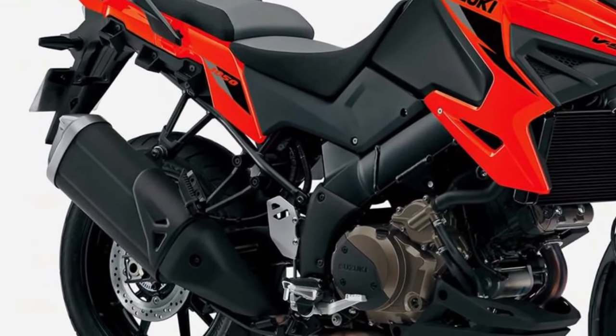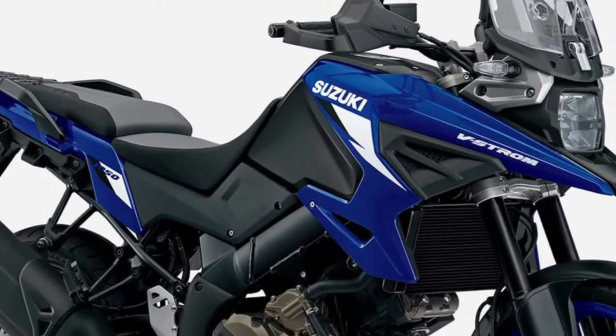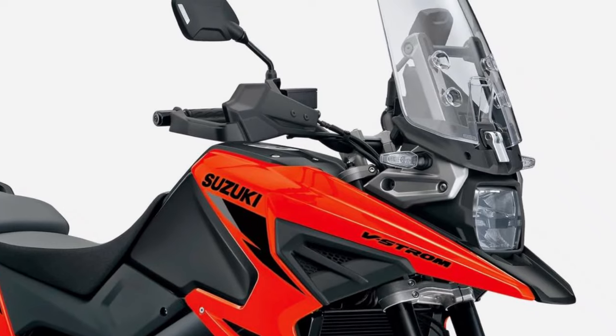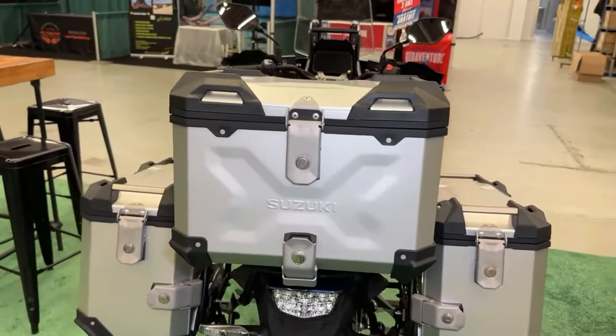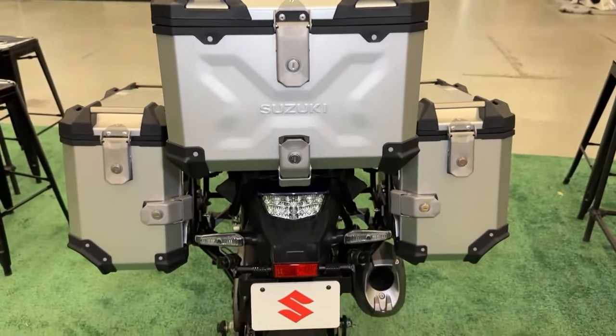The V-Strom 1050 is equipped with an advanced ABS system, providing additional safety and control in emergency braking situations. Suzuki also offers a range of optional accessories for the V-Strom 1050, allowing riders to customize their bike to suit their individual preferences and needs.